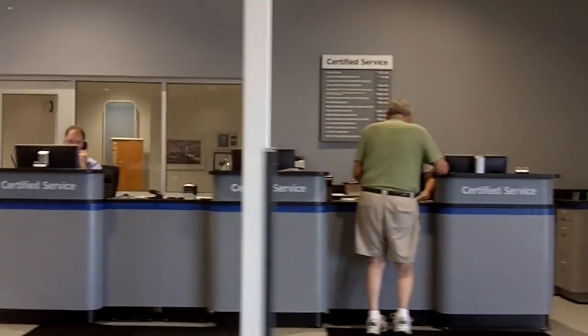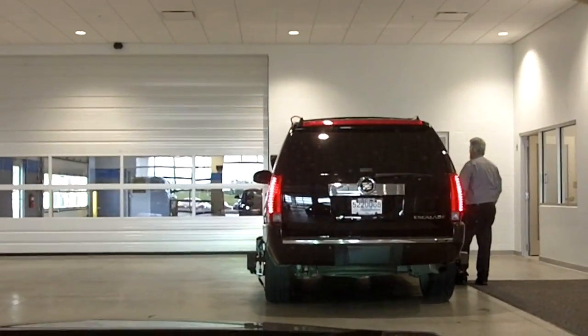One of our friendly service advisors, as you can see right there, will greet you. So you put the car in park, get out and explain to them what you're wanting help with. And here we are in our brand new very spacious showroom.